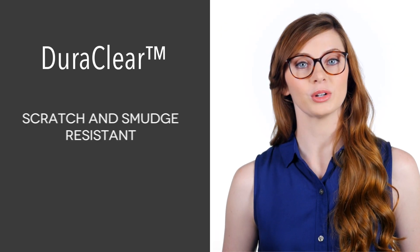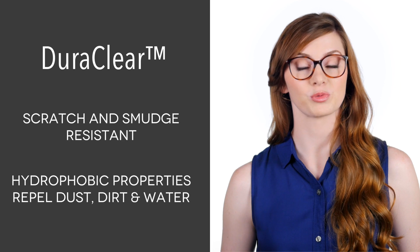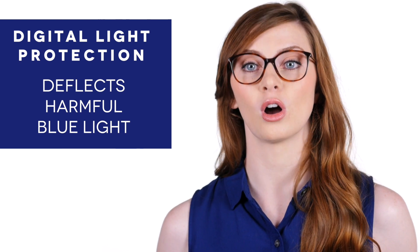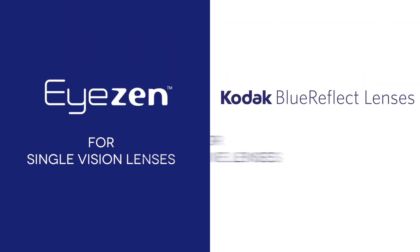FramesDirect.com offers two premium anti-reflective options. You can either choose DuraClear, which is scratch and smudge resistant, thanks to hydrophobic properties which repel dust, dirt and water. Or you can choose Digital Light Protection, which includes the same anti-reflective features but also significantly deflects the harmful, high-energy blue light emitted by digital devices. EyesIn is the blue light option for single-vision lenses, and Kodak Blue Reflect is for progressive lenses.